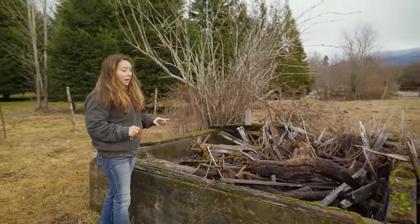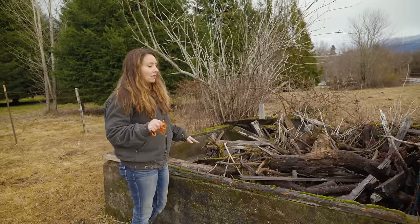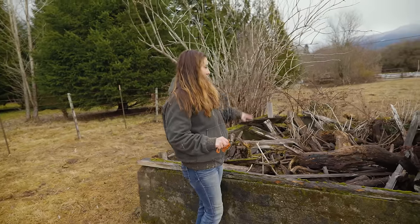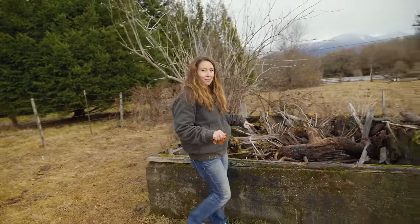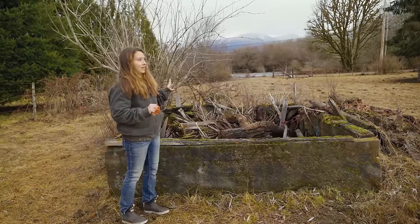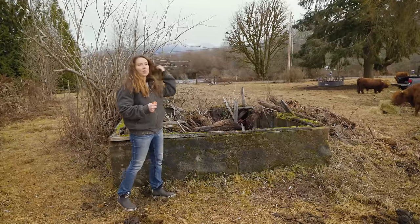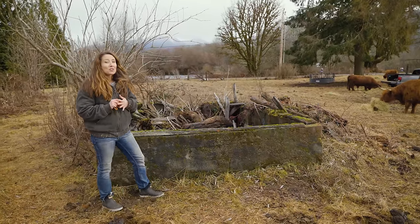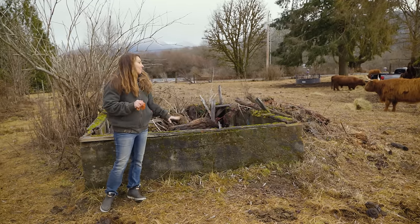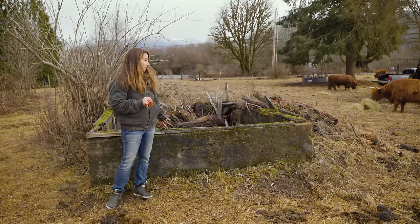I would love — and so would my husband, which is key, both in agreement — to shore up the cement and build an off-grid cabin back here. A little one-room cabin with a loft and a little porch, making it a separate cabin on the property, either for vacation rentals or otherwise. I think it would be so cool to put a one-room completely off-grid cabin back where it originally was, well over a hundred years ago when this place was very first established.